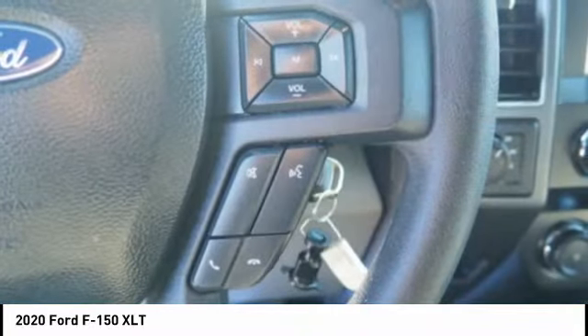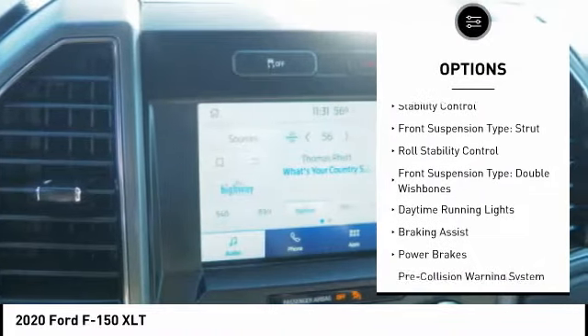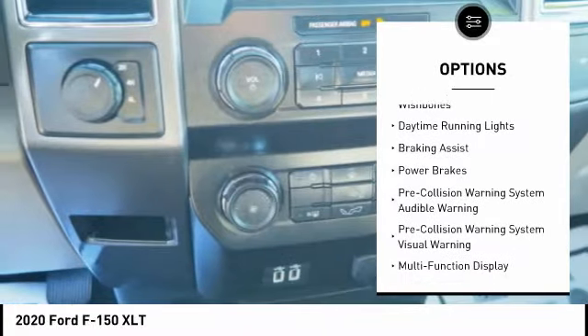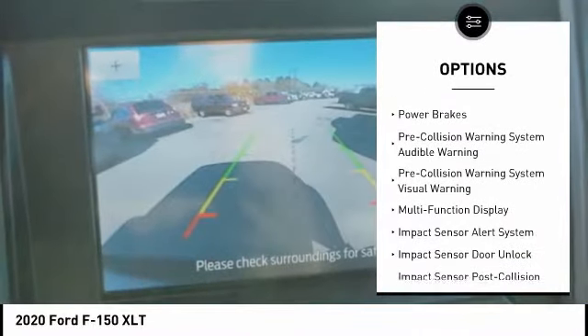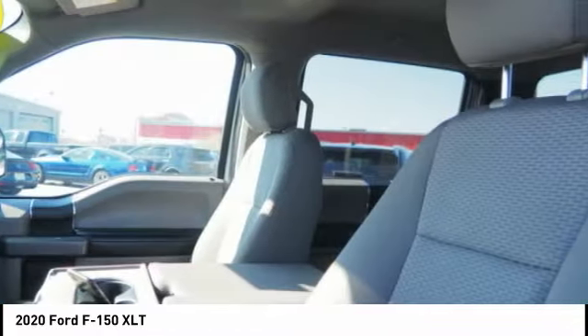Here are some of this vehicle's great options: emergency braking preparation, active grille shutters, traction control, stability control, front suspension type strut, roll stability control, front suspension type double wishbones, daytime running lights, braking assist, power brakes.